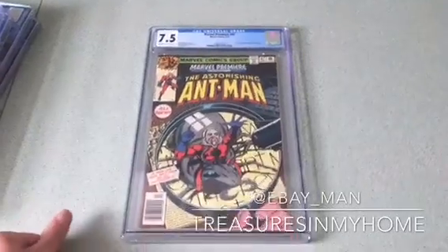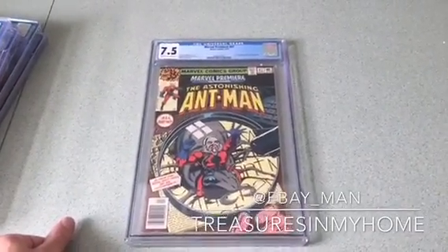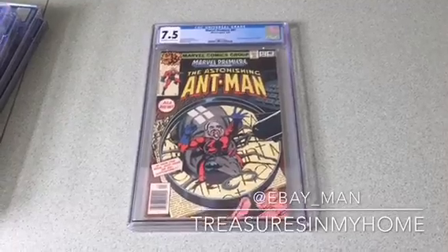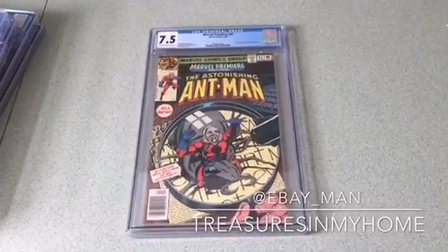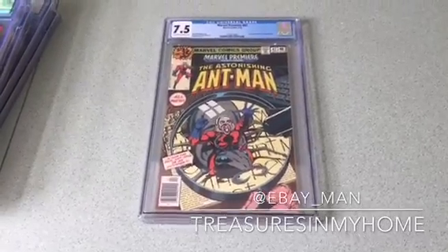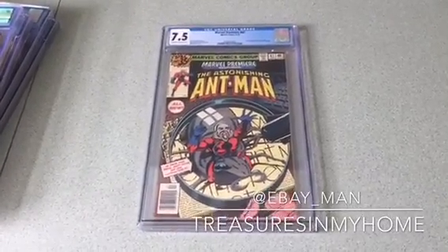I'll be putting all these on eBay. Be sure to follow me on Twitter — I'm known as eBay_man — and check out my eBay store, Treasures in My Home, where I sell comic books, toys, autographs, sports memorabilia, and one-of-a-kind unique items. Thanks so much.